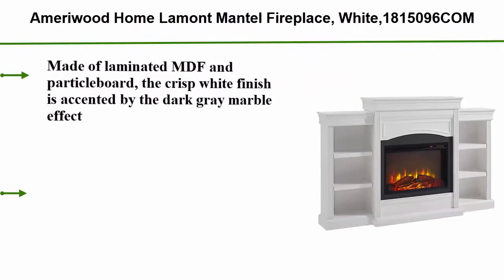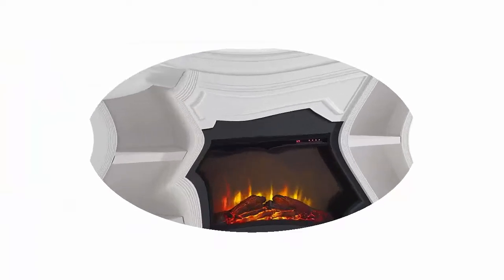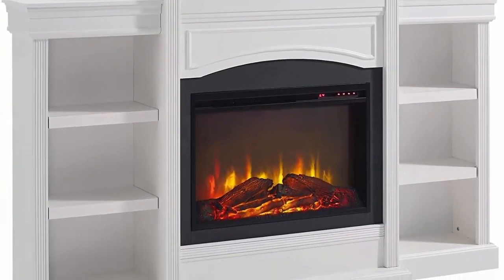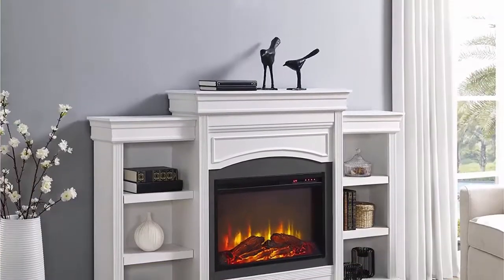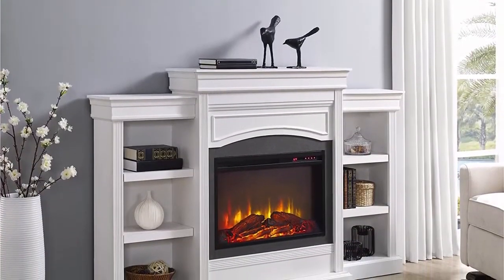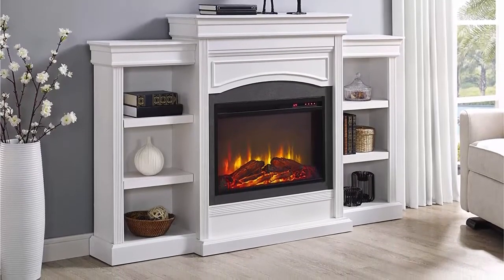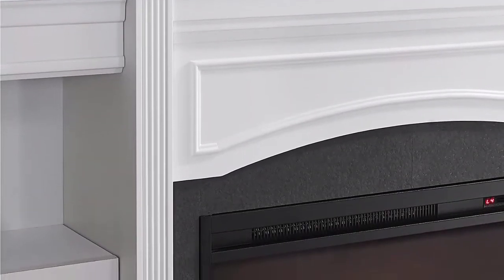Top 4: Amrew at Home Lamont Mantle Fireplace in white. Made of laminated MDF and particle board, the crisp white finish is accented by a dark gray marble effect around the electric fireplace insert. Dust and wipe with a dry cloth; if needed, a damp cloth may be used sparingly. Product dimensions: 12.6D x 69.3W x 44.7H inches. Shelf dimensions each: 8.2D x 17W x 9.6H inches. BTU: 4600, power requirement: 120V.